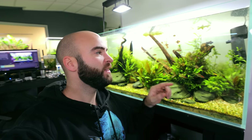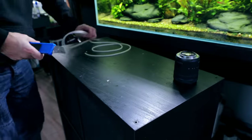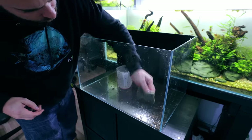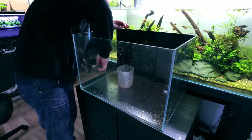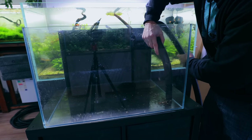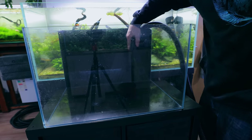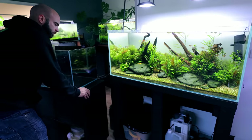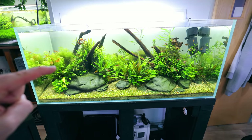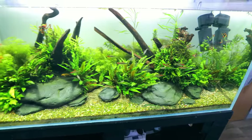Before we do anything we need to set up a temporary tank for all of these fish. I'm really going to take my time with this build, so I want to set up something half-decent with an actual filter for these guys to just hang about in whilst we're doing it. It means I don't have to rush everything. I can also put the plants I want to reuse into that tank as well as the fish, and they'll be absolutely fine for a good week or so.